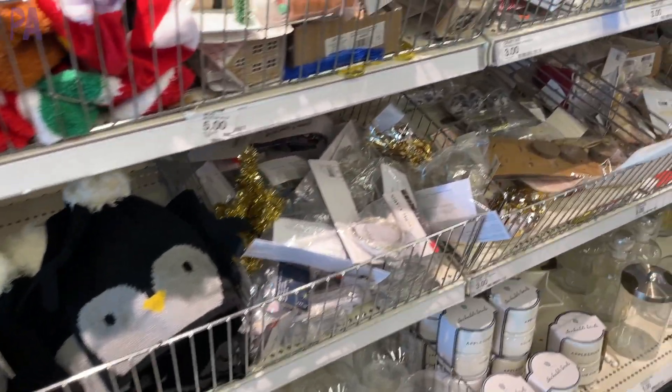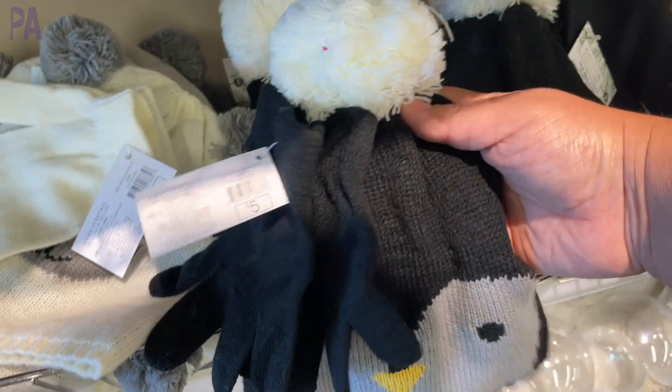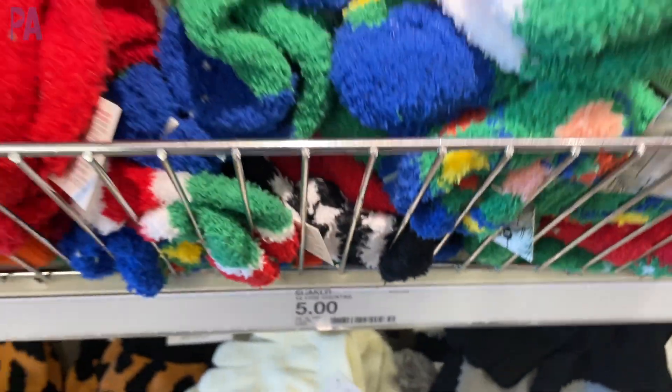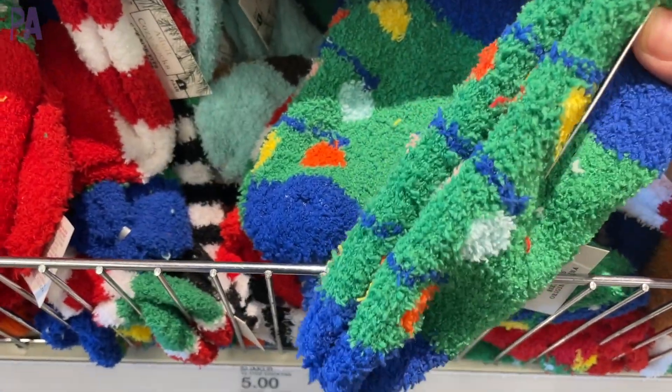Some really fun hats and glove sets — I thought these were adorable. I only found these in one store though, so I have a feeling they're going pretty quick. The little penguin here is so cute. And then we have socks. Every store I went to had a lot of different socks. These come in children's sizes and adult sizes, including the fluffy ones and the regular ones.